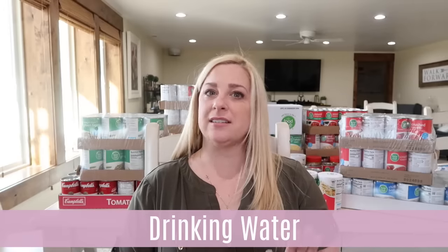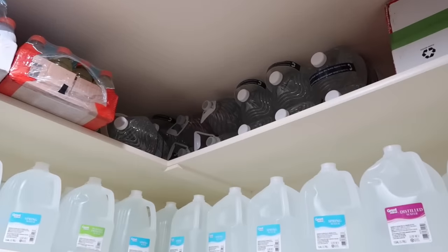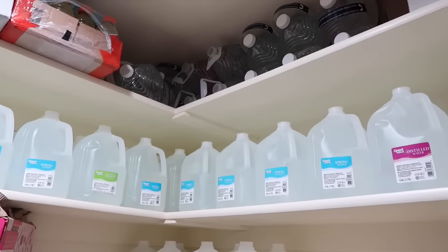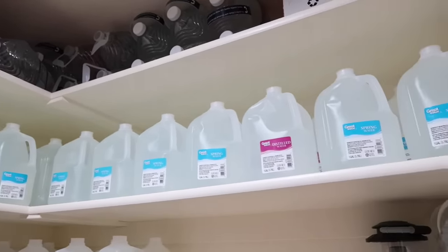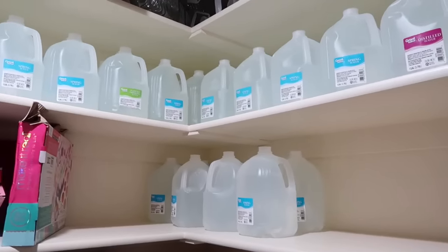Ramen noodles: 12 packages. I've already started working on ramen recipes and how to bulk them up and bring in that protein. If you want to work on your emergency drinking water — which we have seen lately with Texas — you need 14 gallons total per person. This is a two-week supply. You want to have on hand at any given time two weeks of drinking water for each person in your home. Whenever we go to a store, especially Walmart, I always pick up four gallons of water.